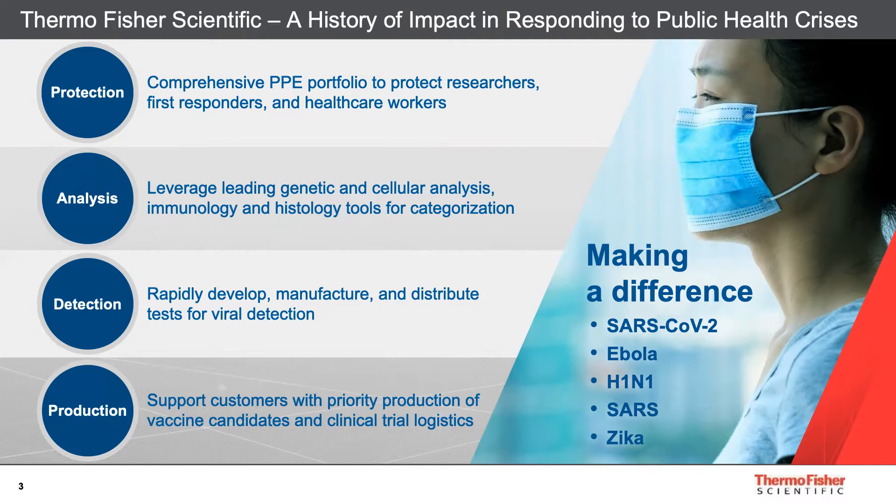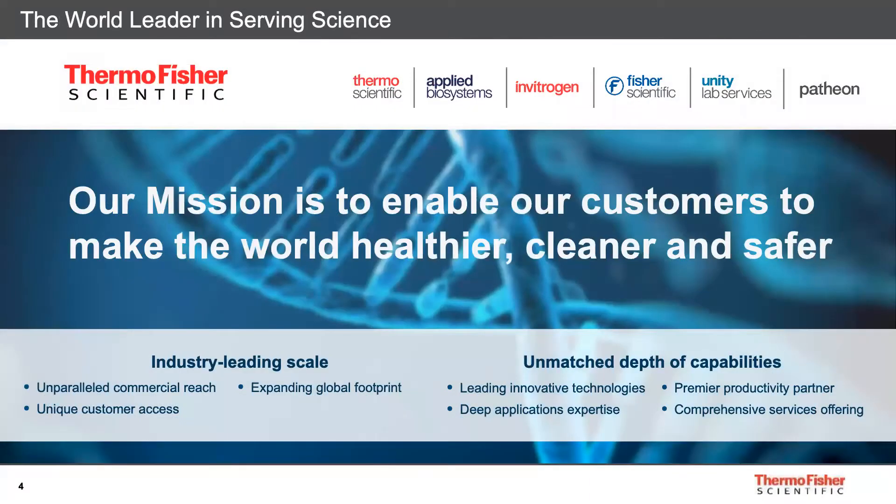While today we are talking about our genetic analysis solutions for SARS-CoV-2 research, Thermo Fisher also has a hand in personal protection equipment, in other scientific research tools like those for protein and cell biology analysis, cryogenic electron microscopy, mass spectrometry, in detection kits, and in vaccine production and clinical trial logistics. Our mission at Thermo Fisher Scientific is to enable our customers to make the world healthier, cleaner and safer — a very powerful mission that really resonates in these days.